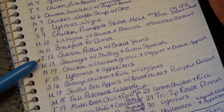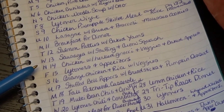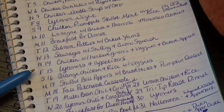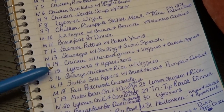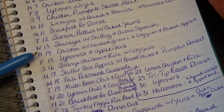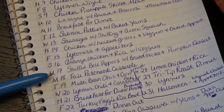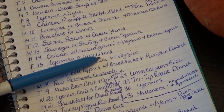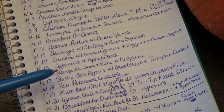Monday the 11th we'll have breakfast for dinner. Tuesday the 12th we'll have salmon patties with baked yams. Wednesday the 13th we'll have sausages with stuffing and acorn squash — I bake my acorn squash in half filled with a little butter and brown sugar, which is absolutely delicious. Thursday the 14th we'll have chicken with herb gnocchi, veggies, and baked apples. Friday the 15th we'll have leftovers and appetizers — I always keep a few appetizers in the freezer in case leftovers aren't quite enough.